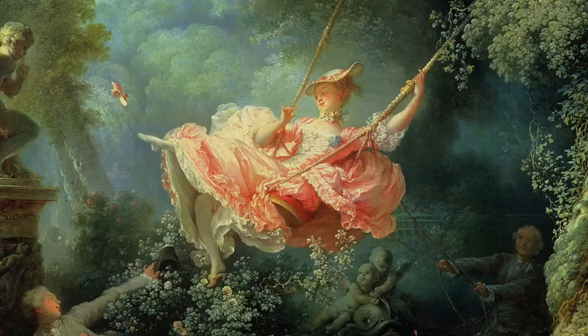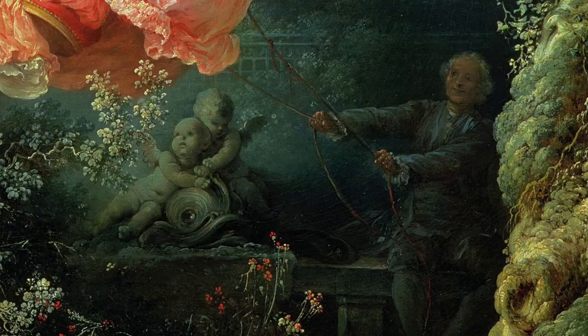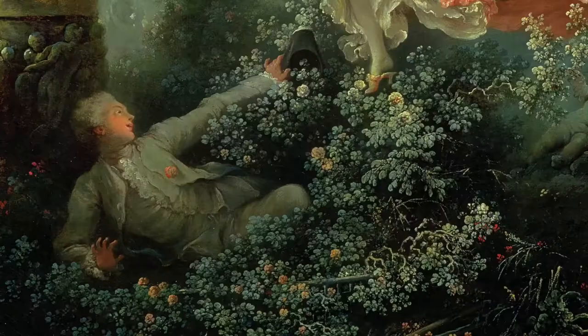Lush nature. It seems very... it could be Ireland or somewhere maybe. We have a lady in the middle - I'm going to say lady because it's not a woman, it's a lady. That's the difference, because of her clothes. I think it's very feminine. She's swinging. And I see that there are a couple of other figures around - some cherubs, an angel statue, and then I think two men. One in the back holding some strings attached to the swing, and then another guy here in the bushes.